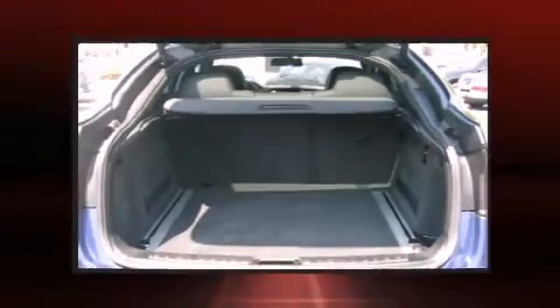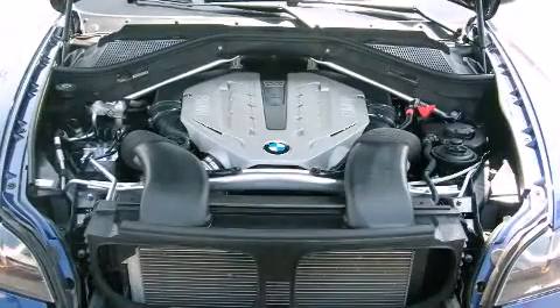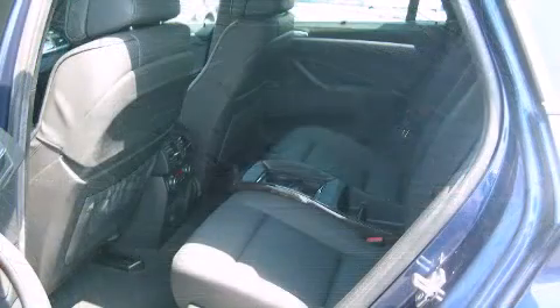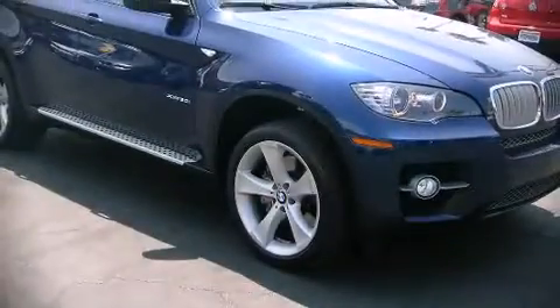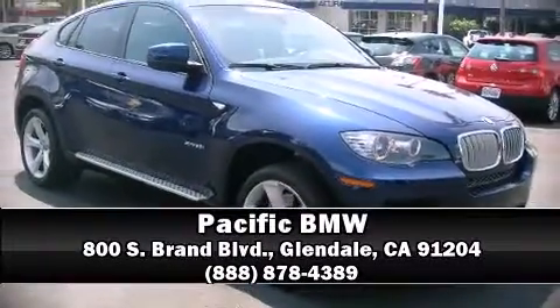A Carfax History Report provides you peace of mind by detailing information related to past owners and service records. We'd love to show you this vehicle in person. Call to schedule a test drive today.